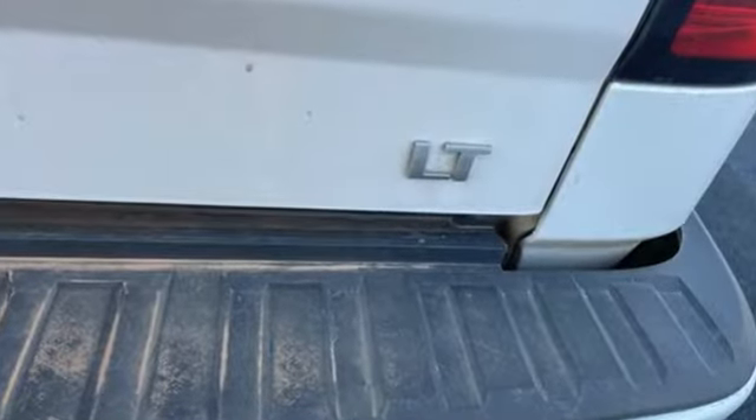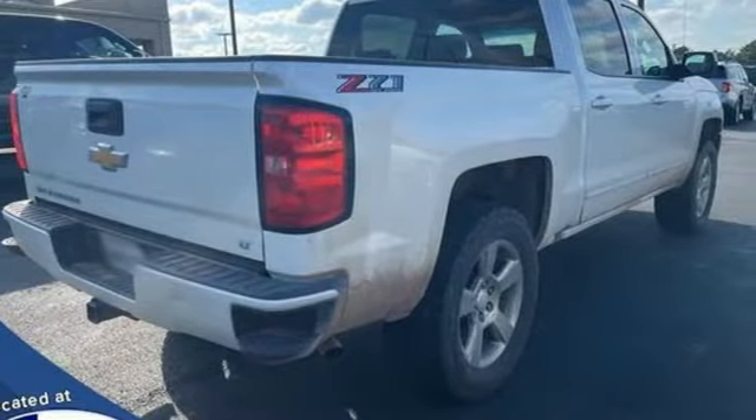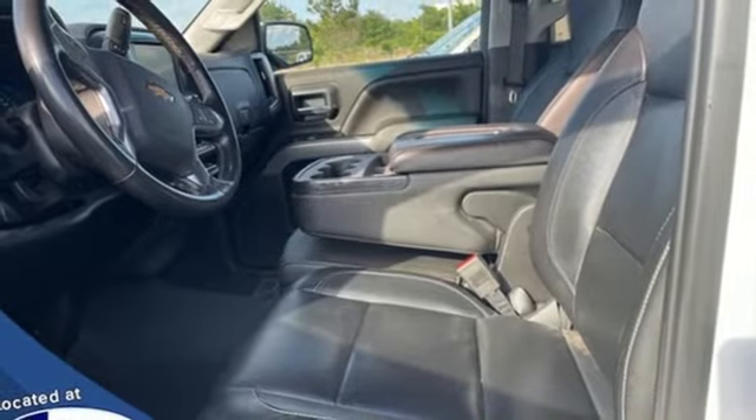V8 engine, four-wheel drive, automatic transmission, trailer hitch receiver, streaming audio, Wi-Fi hotspot, dual zone climate control,